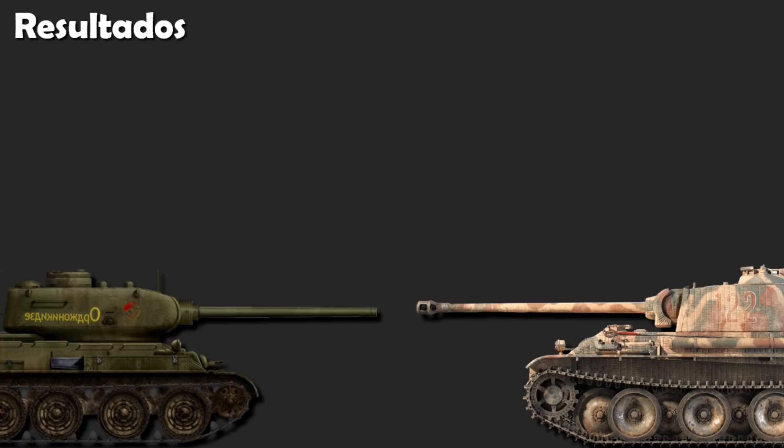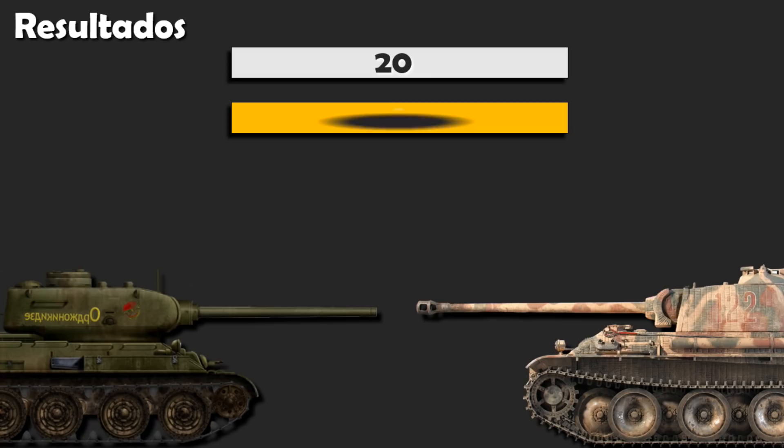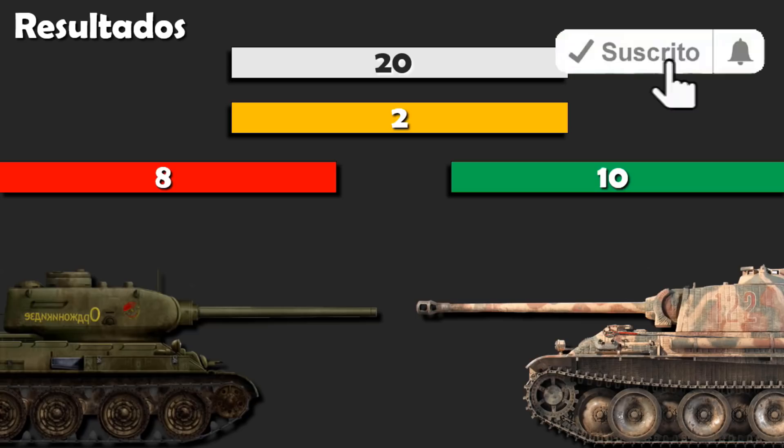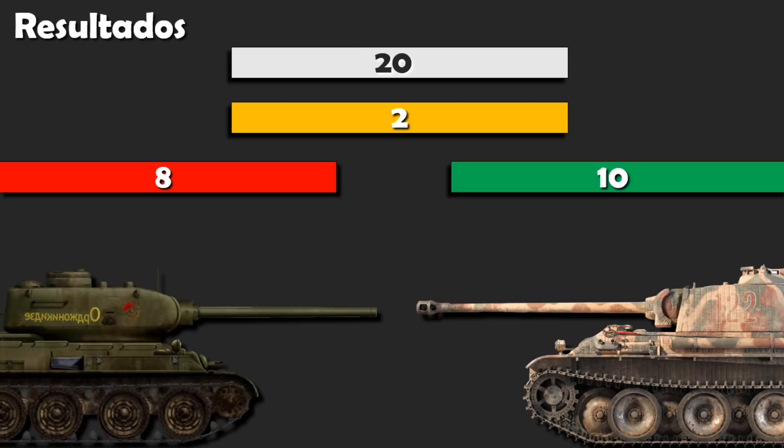De los 20 aspectos básicos comparados, en dos casos hay un empate. En ocho de ellos, vence el famoso T-34-85. Y en los otros diez, el potente Panther. El Panther gana principalmente en potencia de fuego y blindaje frontal, mientras que el T-34-85 gana en efectos pospenetración, en movilidad y autonomía. Si bien, el T-34 era potencialmente mortal para el Panther si era atacado por los costados. Aunque hay grandes distancias entre ellos en algunos aspectos, en otros no tanto, y el resultado final, con los aspectos destacados del blindado soviético, igualan un poco más las diferencias.